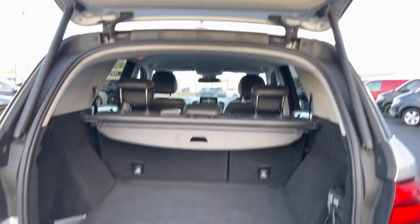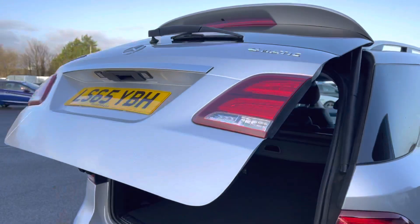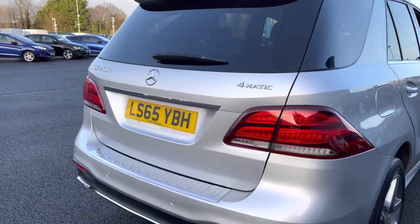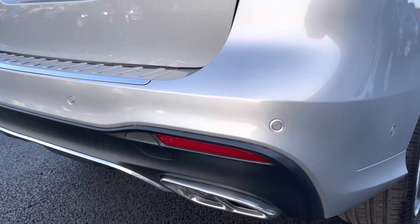If we look just above your head now, as you can see there is your tailgate close button — simply press this and continue your way of getting into the vehicle. If we take a look just down here on the rear bumper, as you can see you do also have colour-coded parking sensors.